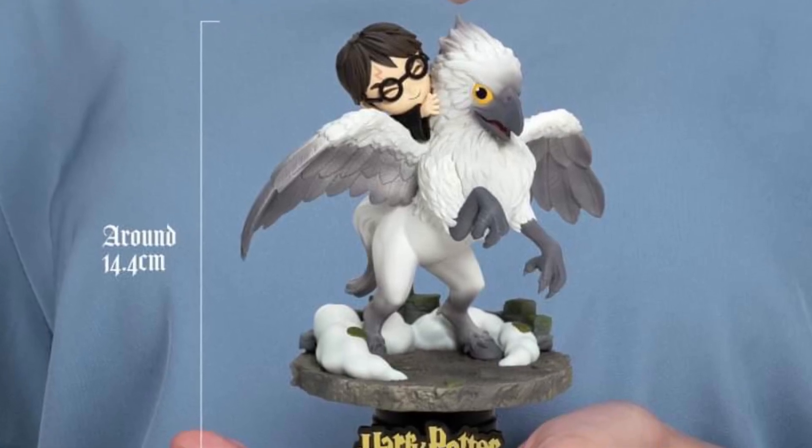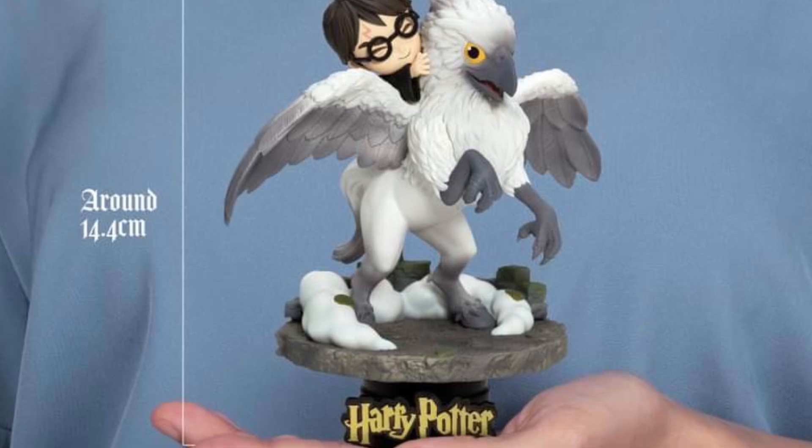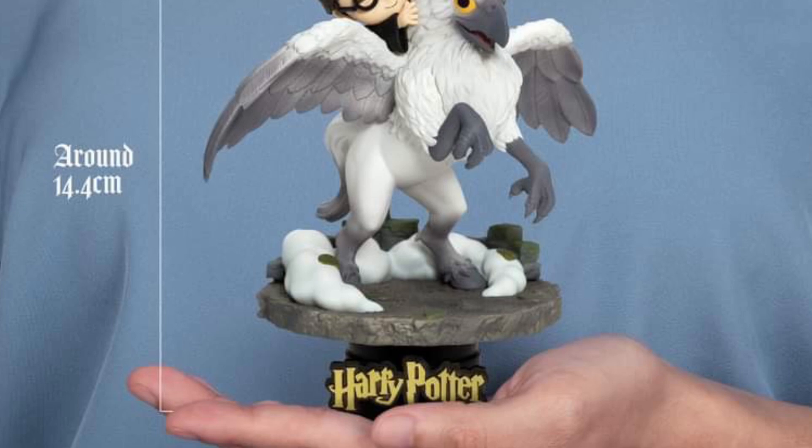We got some Harry Potter reveals and pre-orders opening up with Beast Kingdom, measuring at 14.4 centimeters in height. We got Harry Potter and Buckbeak, the Hippogriff.